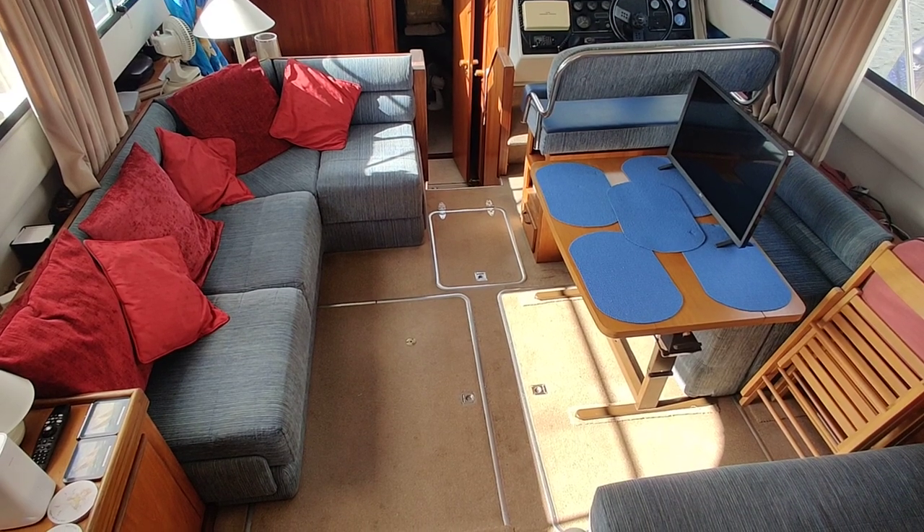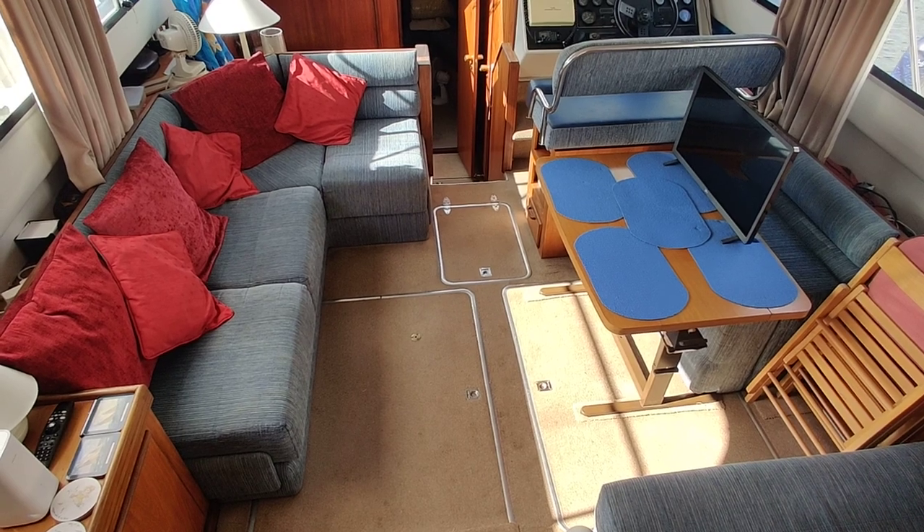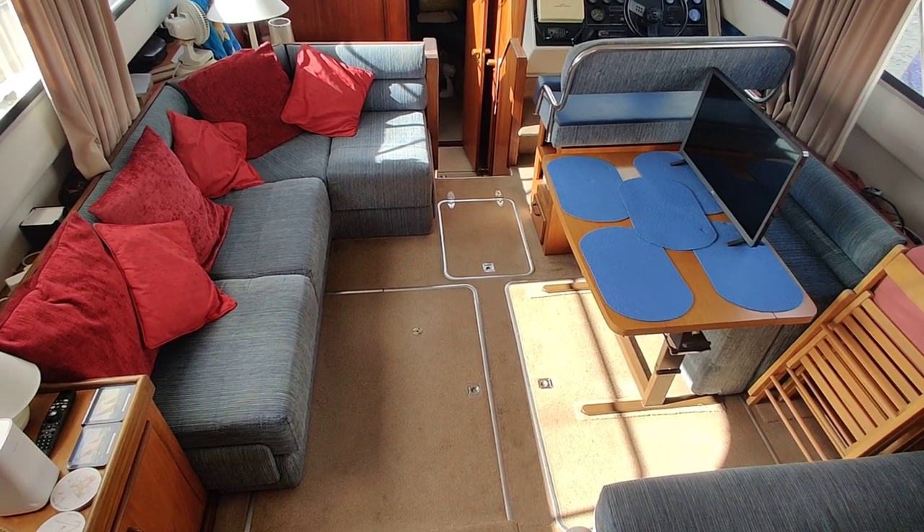Welcome aboard the Fairline Turbo 36 listed for sale with Boatshed Isle of Wight. We'll have a little walk around down below to give you an idea how she's laid out.